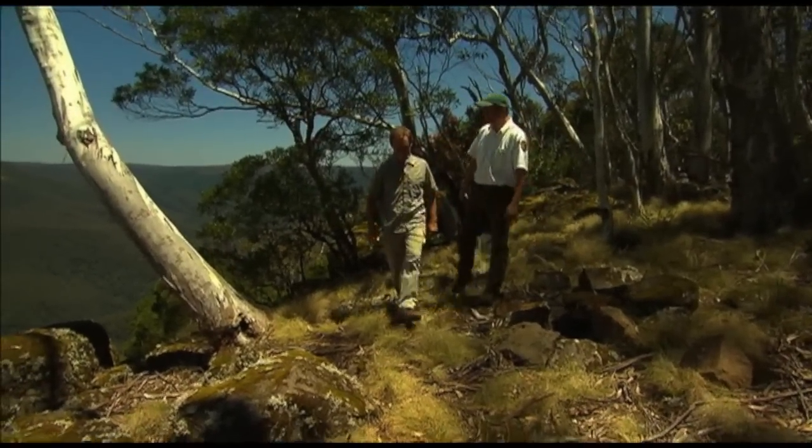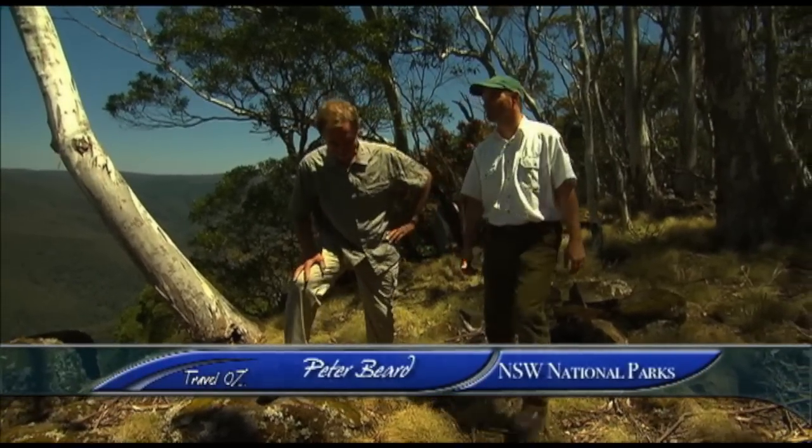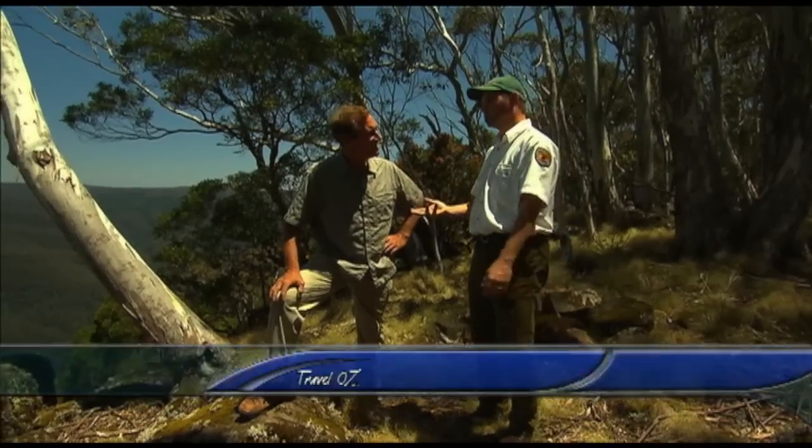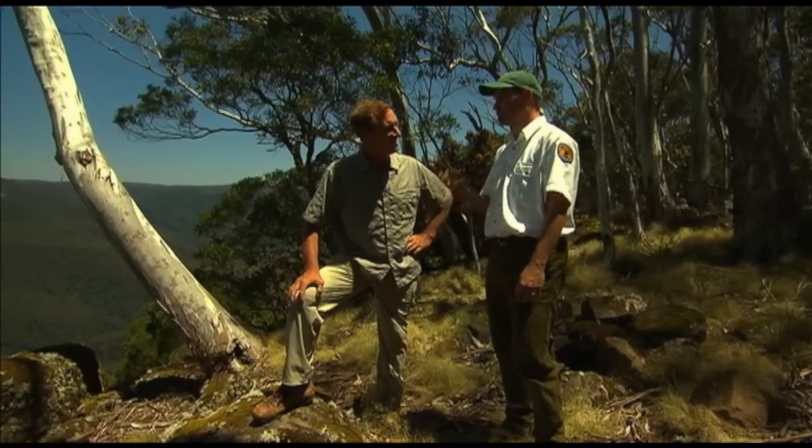Such wonderful diversity — we've got rainforests, we've got Antarctic beech forests, we've got eucalypts, a great array of birds and plants, some that are locally endemic to only Barrington Tops. It's just a great place to be.